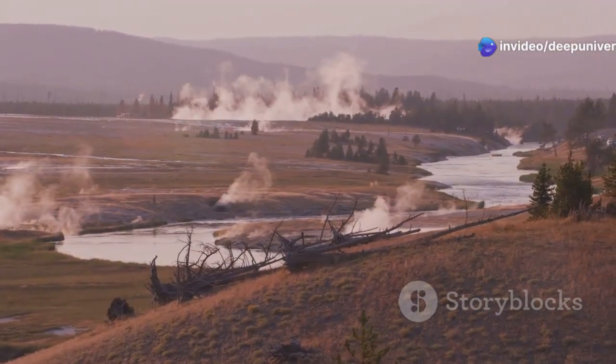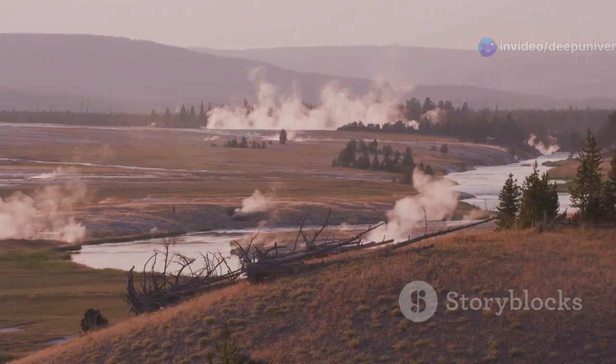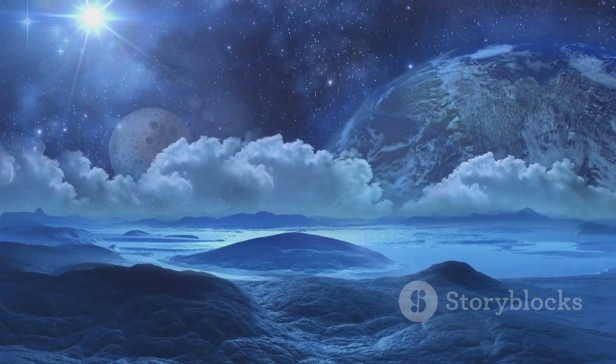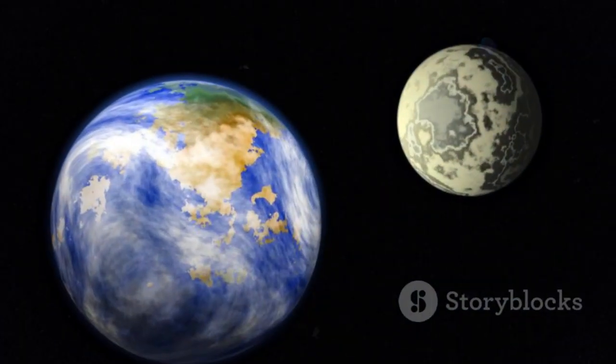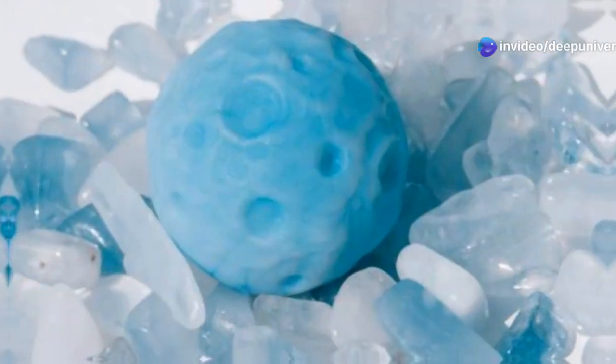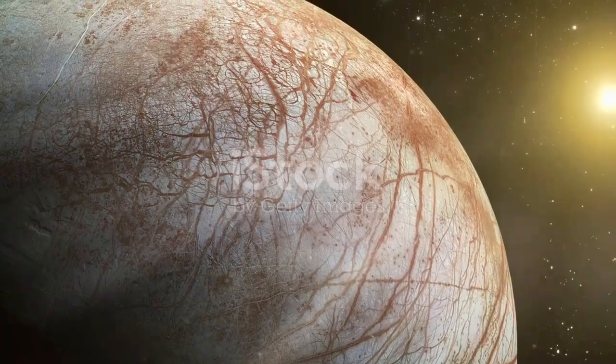These geysers are a testament to the moon's internal heat, a sign that Triton is far from a dead and frozen world. Scientists believe that a vast ocean of liquid water may exist deep below the surface, warmed by tidal forces and the decay of radioactive elements within Triton's core.